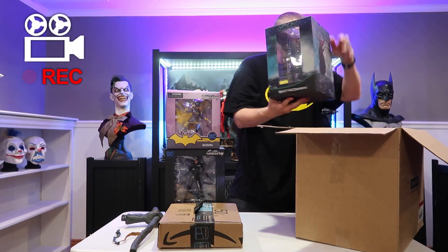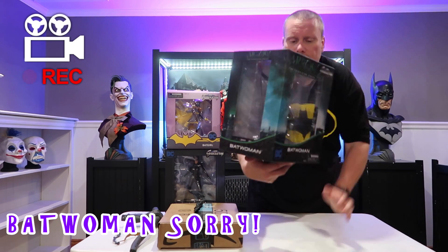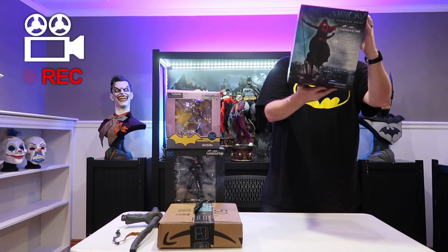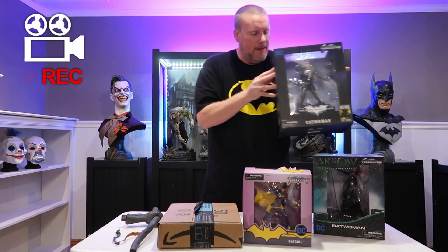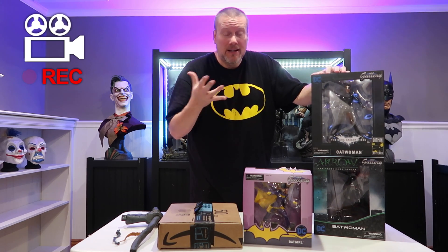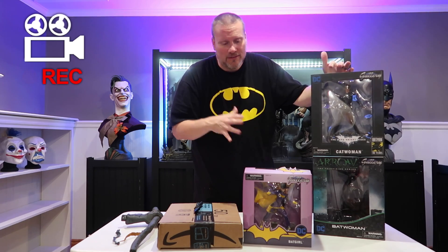Last but not least in this box is the Batgirl from Arrow. I've really enjoyed the Batgirl TV series so far — not sure how many of you watch it — but it's really cool and they've renewed it for a second season. She's on top of a building with her cape swooping and her hair — really cool. I've got some great products from Diamond Select to review, and I think I have around 10 of those coming out as part of my Bat on a Budget series — perfect for collectors who don't have a ton of space or want to spend 30, 40, 50 bucks on a statue and still get really great quality.